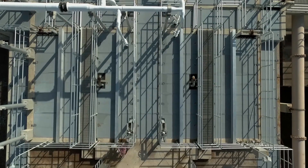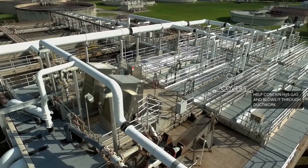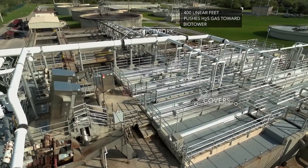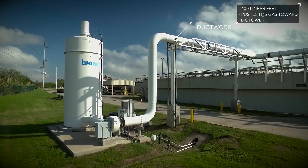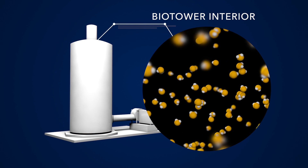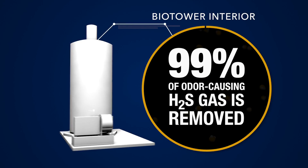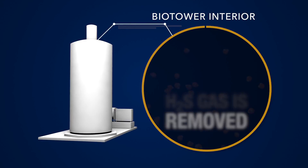While those covers prevent the gas from being released, that hydrogen sulfide still needs somewhere to go. That's when we allow Mother Nature to step in and do her job. About 400 linear feet of ductwork installed within the covered tanks and channels blows the gas through a biological tower. Inside the structure are microorganisms that love to feed on hydrogen sulfide. By the time those microorganisms do their job, 99% of the hydrogen sulfide has been removed along with the odors associated with a wastewater treatment plant.